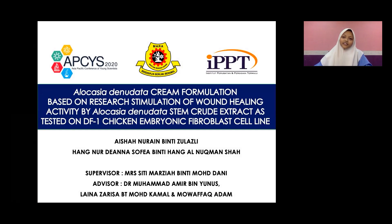Our project is entitled Alocasia Denudata Cream Formulation, based on our primary research: Stimulation of wound healing activity of Alocasia Denudata tested on DF1 chicken fibroblast cell. So, first of all, what is Alocasia Denudata?